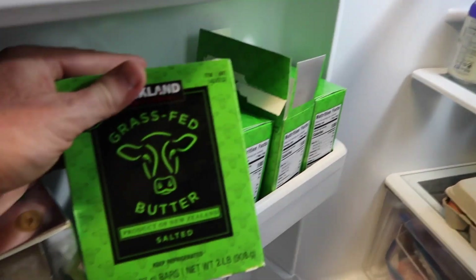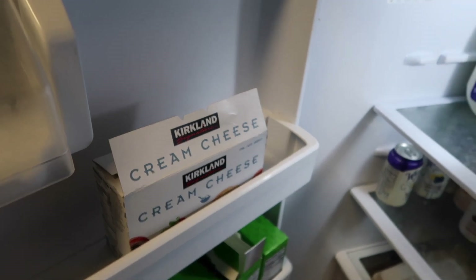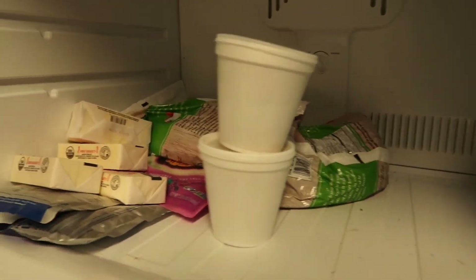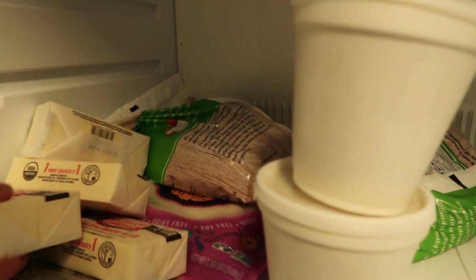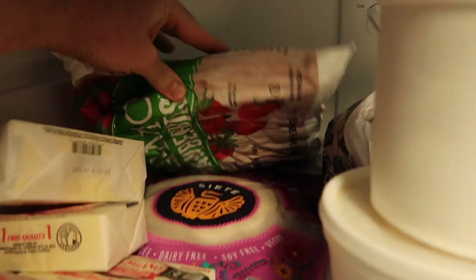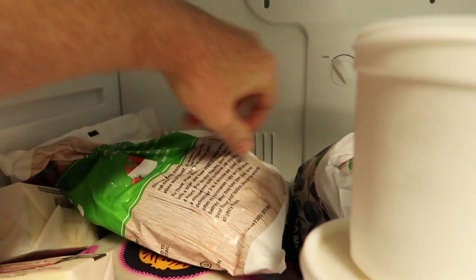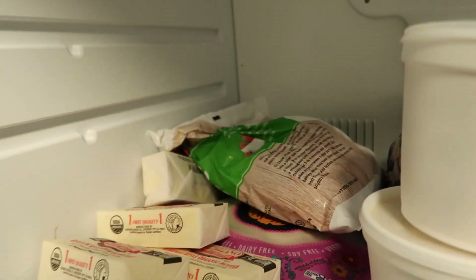It's the grass-fed butter from Kirkland, and then we got the cream cheese as well, also by Kirkland. In here is just the remainder of the butter that we got from Azure, and more frozen berries from Kirkland — there's a blueberry and a strawberry in here.